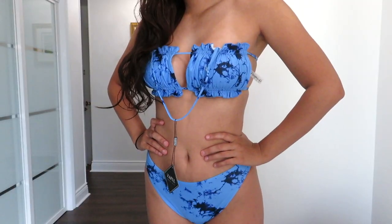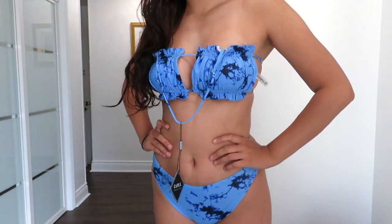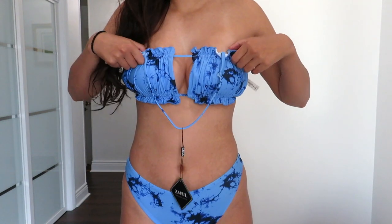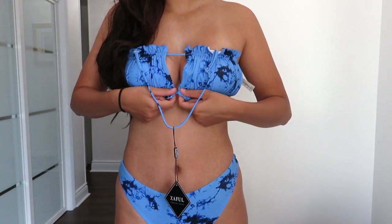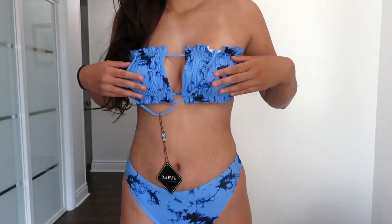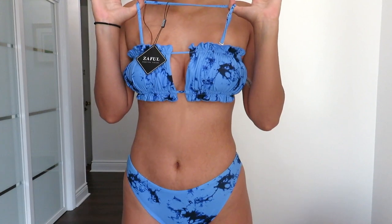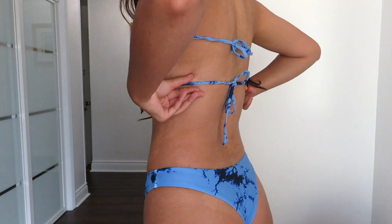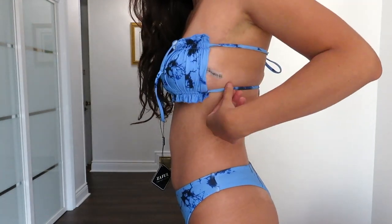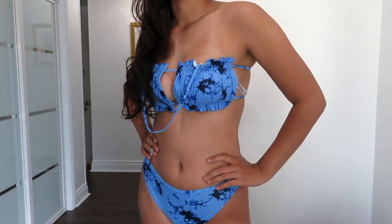The first bathing suit — I actually thought this was going to be my least favorite of all the ones I got, but it turned out to be one of my favorites. It's a strapless tie-dye blue one with a really cute cut in the center. You can cinch it in or out however you like. It's ruched, has padding, and it's strapless but has straps you can attach or remove, which is always a bonus. The back has two different drawstrings you can tie, which is a really cute detail.